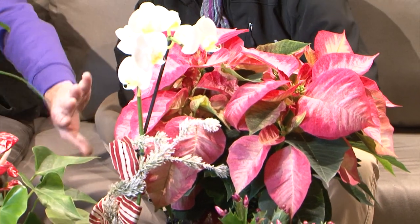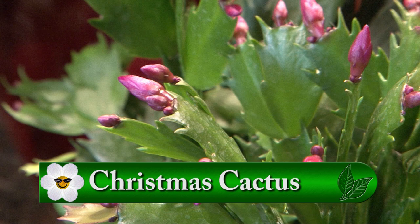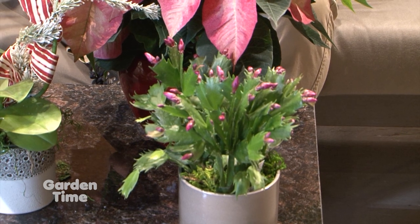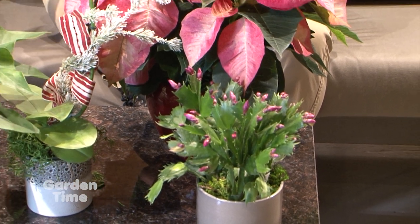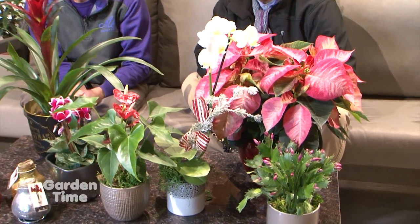You've got your traditional Christmas cactus over here, which gives you great blooms and comes in an assortment of colors. What a great name. Cactus and succulents are very easy to take care of. You just need bright light, and every year it'll explode into bloom during the holidays.